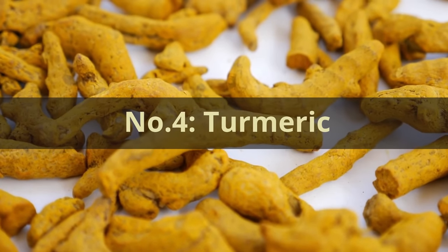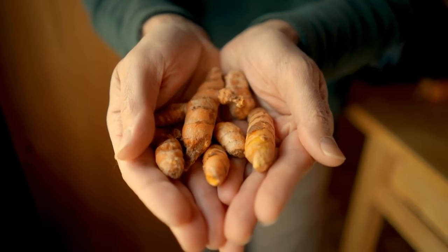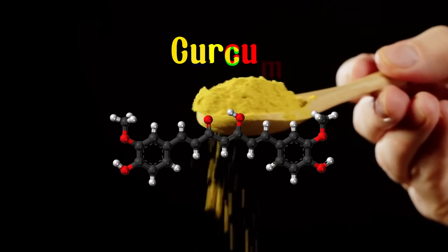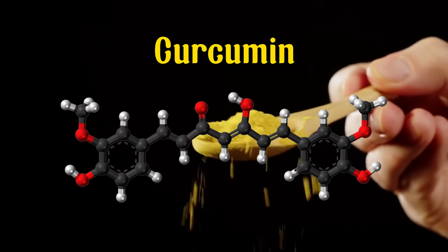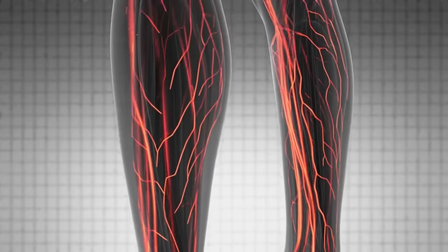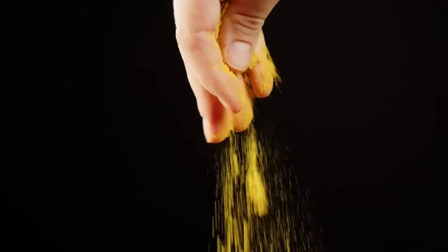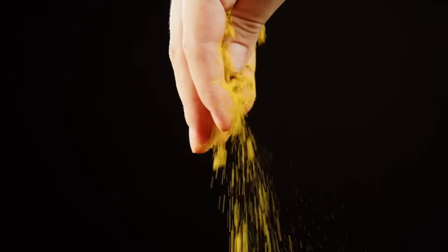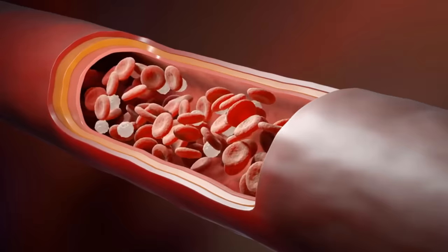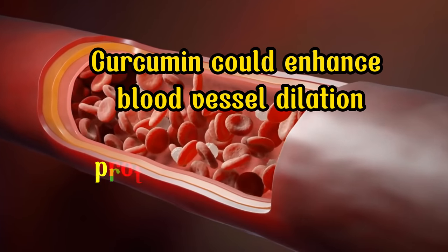Number 4: Turmeric. For thousands of years, turmeric has been celebrated for its medicinal properties, especially in Ayurvedic medicine. The magic of turmeric lies in curcumin, a bioactive compound known for its potent anti-inflammatory and antioxidant effects. Inflammation can harm your blood vessels over time, leading to compromised circulation. The anti-inflammatory properties of curcumin help combat inflammation, allowing blood to flow more freely throughout your body, including your legs and feet. Furthermore, curcumin aids in improving blood vessel function. A study published in the Journal of Nutrition and Metabolism revealed that curcumin could enhance blood vessel dilation and protect cardiovascular health, thereby promoting better circulation.